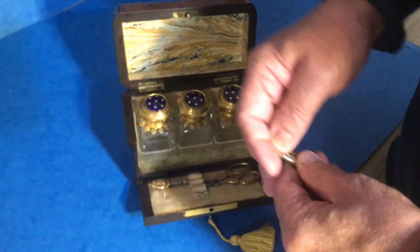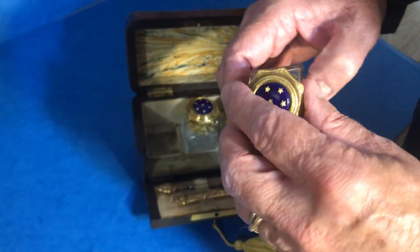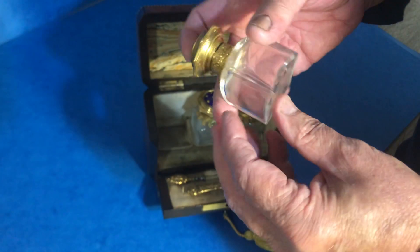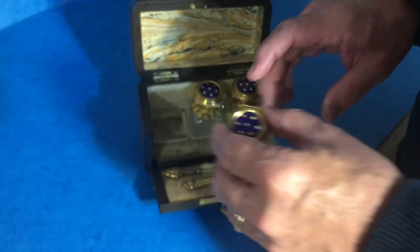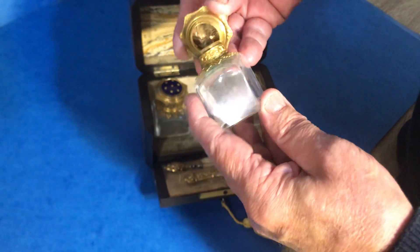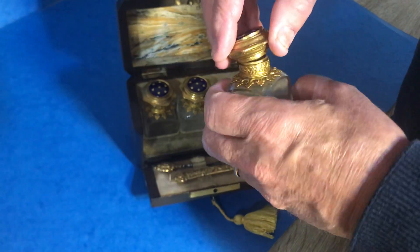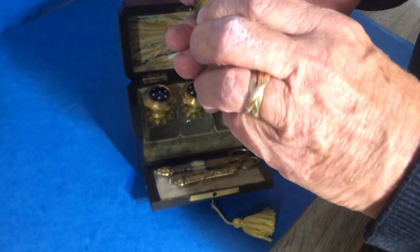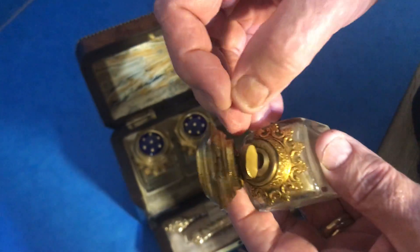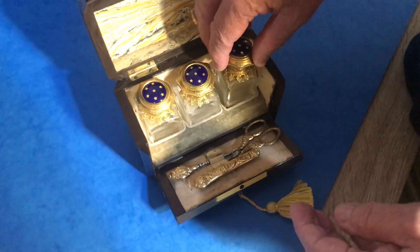And then you've got these lovely crystal and enamelled bottles — beautiful condition. All the enamelling is perfect. The only thing is there's a stopper on this one, same as the others, but it doesn't quite fit. It's a little bit loose, but other than that, in perfect condition.